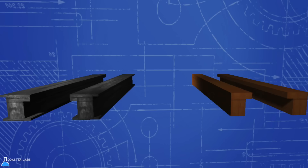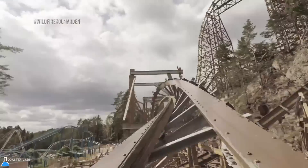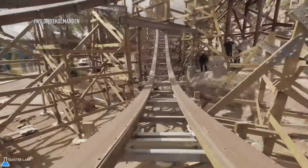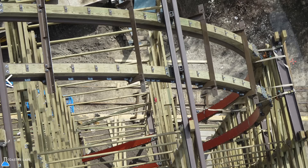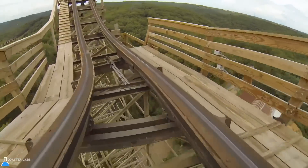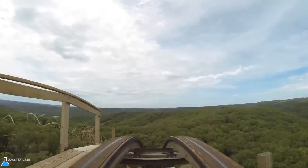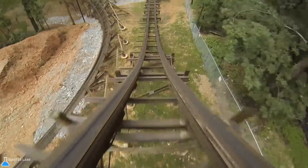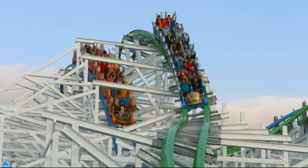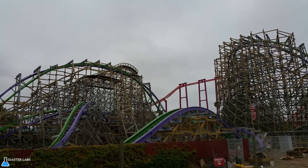That said, topper track uses the same profile or shape that the I-Box track does, allowing trains to run on either topper track or I-Box track. Topper track can be identified by the C-clamp-shaped ledgers located on each side. These ledgers provide spot support and rigidity to the tolerances or accuracy of the track, similar to the small, unattached ledgers of the I-Box track.